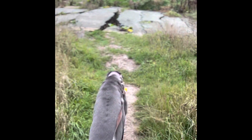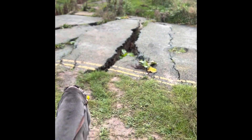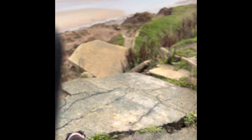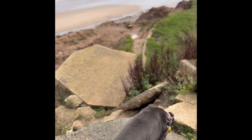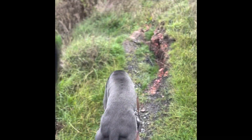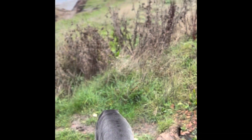So yeah, it's a tough path to get down to Oldborough. You have to go steady, especially after it's rained. There is a way down, but you've got to go very steady.